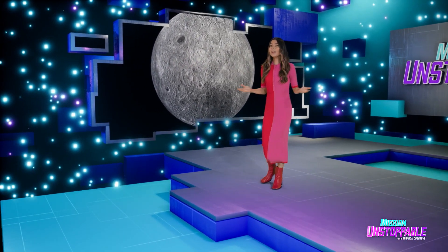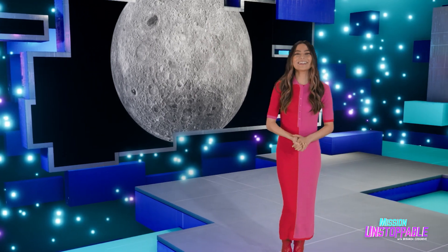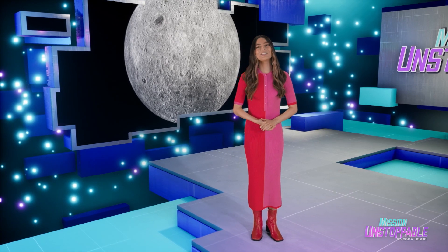What do gymnastics and flying to the moon have in common? It's really important to stick the landing. That's why scientist Adele Luda is helping lunar landers do it right. Check it out.